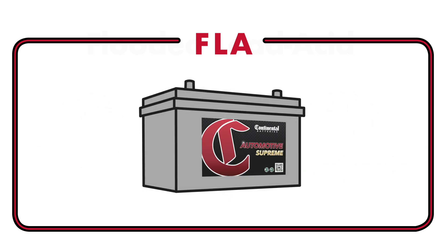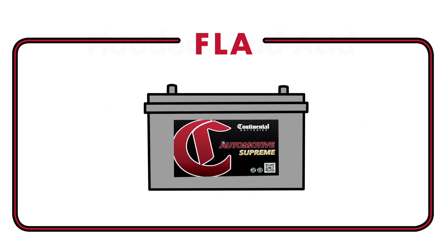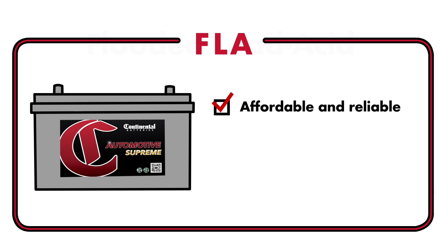FLAs are standard for the majority of gas-powered vehicles. They're affordable and reliable for your everyday driving needs. Given their popularity, they're also highly accessible.